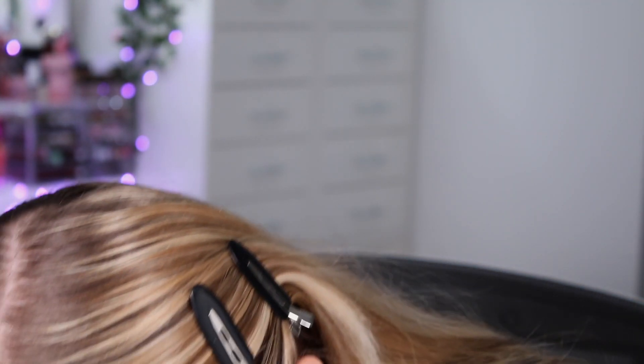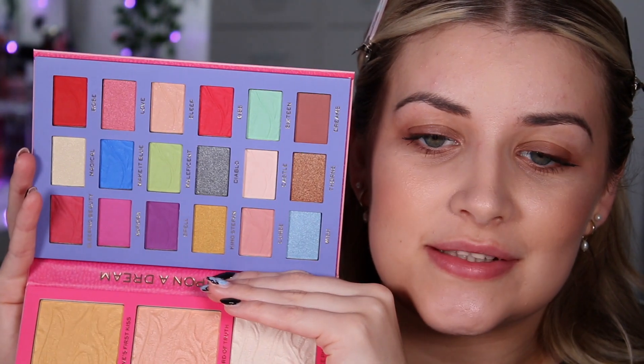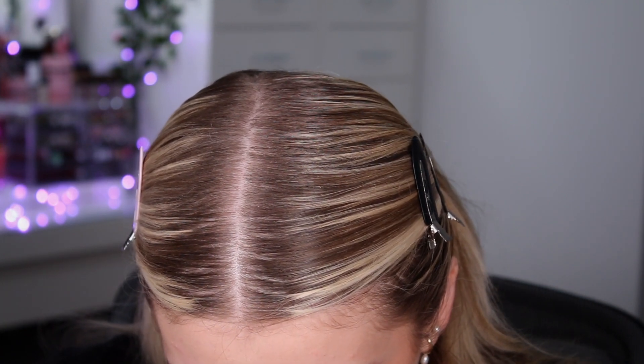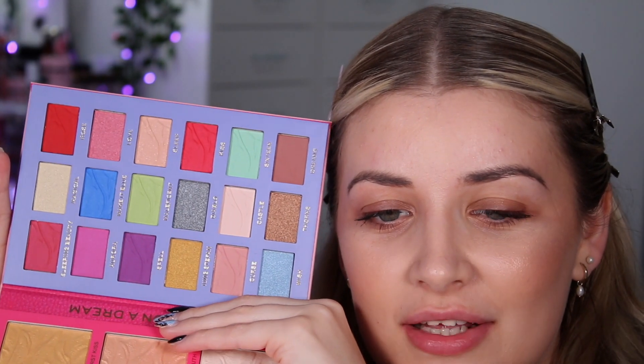I like to do my little matte-to-shimmer ratio, so let's have a look. I count about ten shimmers and ten mattes — quite a lot of mattes to play with, and they are a very funky array of colors. Looking at the palette, I'm thinking a pink and purple color combination.